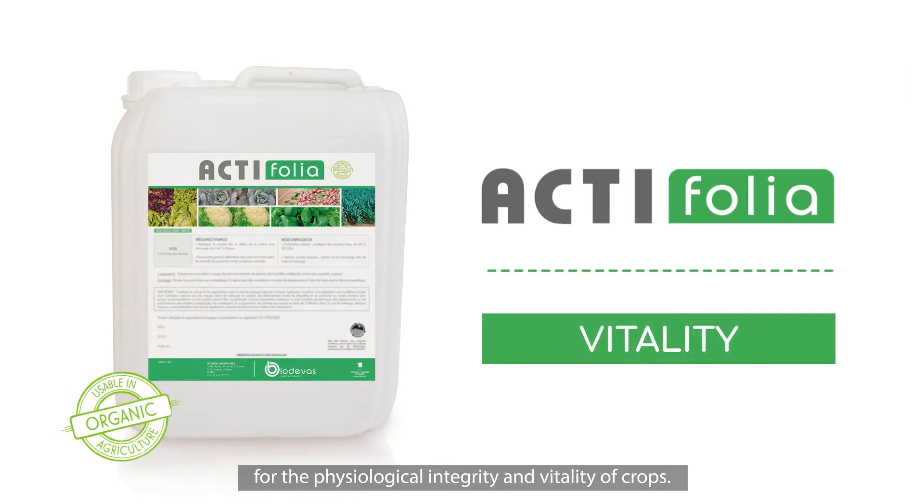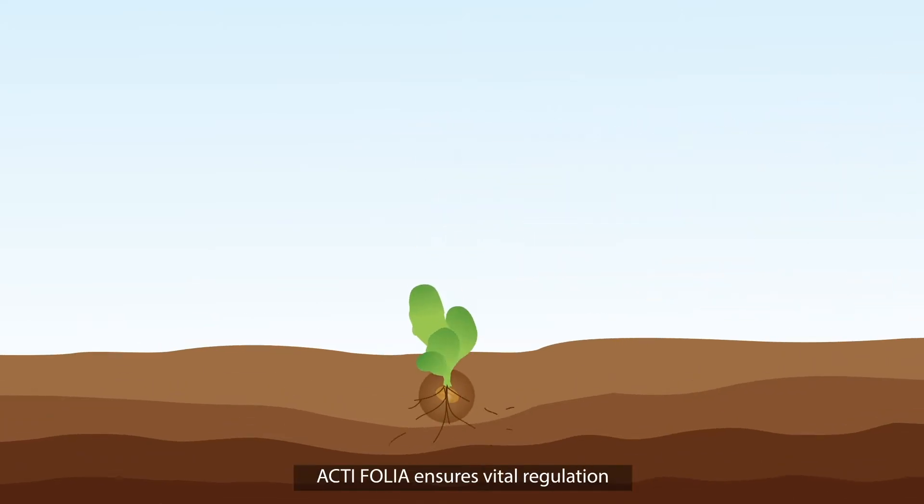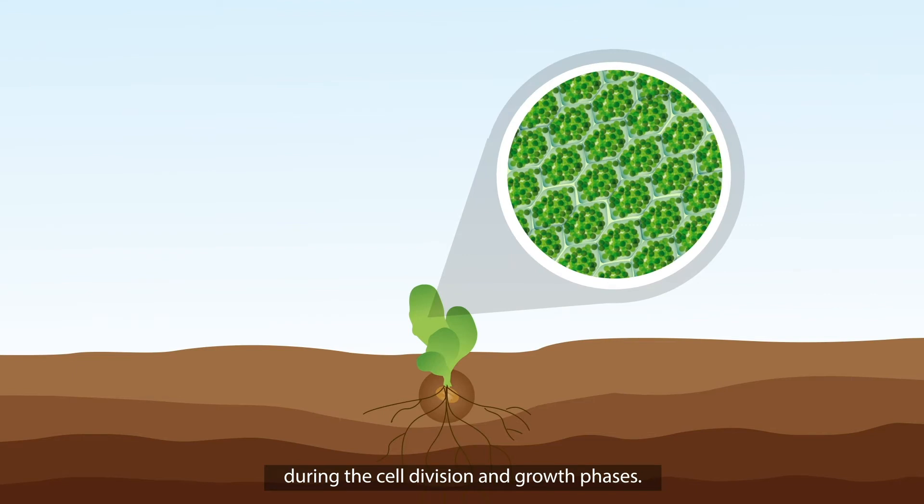Actifolia is responsible for the physiological integrity and vitality of crops. Used from planting, Actifolia ensures vital regulation during the cell division and growth phases.